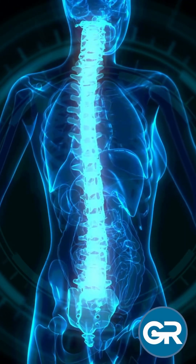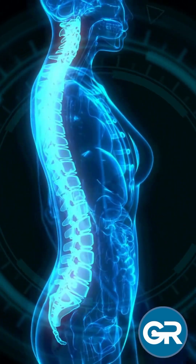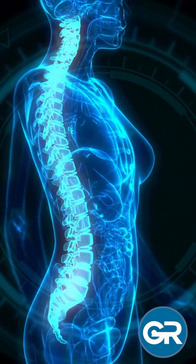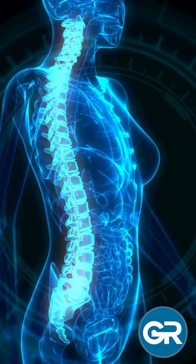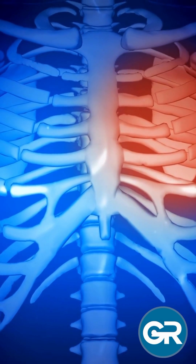At the heart of radiology is X-ray imaging. It all begins with a small dose of ionizing radiation which is directed towards the body. As it passes through, dense structures like bones absorb more radiation, creating a shadow on the detector.